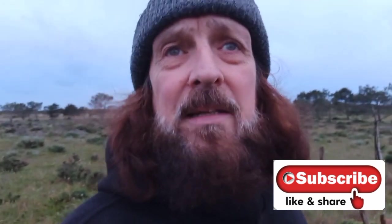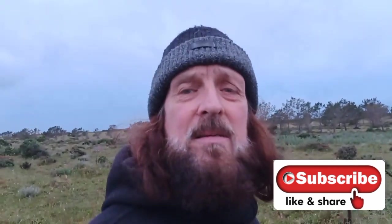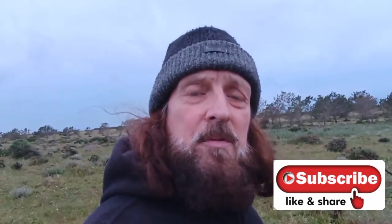Please remember to subscribe to the channel — it helps all the algorithms on YouTube, especially if you leave a like and a comment. It all helps it get seen by more people. I'd like to say a big thank you, as always, to my sponsor Isabelle, who helps with the food every month.